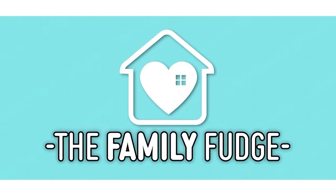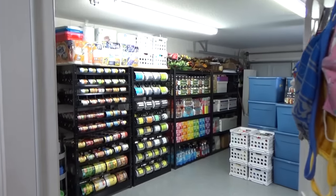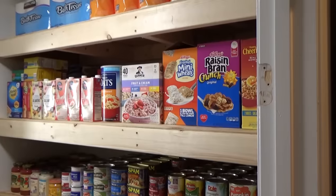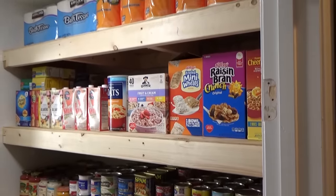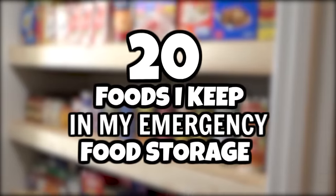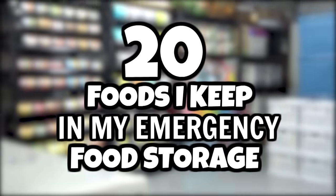Hey guys, Jennifer here and welcome to The Family Fudge. In today's video, I'm going to be taking you on a tour of the food storage system I've been working on for my family. I'll be sharing my best tips and tricks when it comes to food storage, as well as my top 20 items that I always try to keep on hand in case of an emergency.